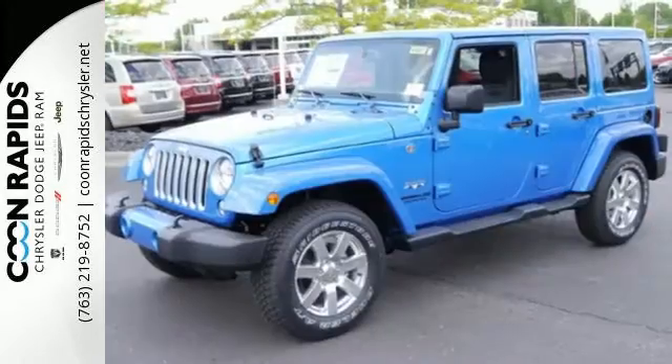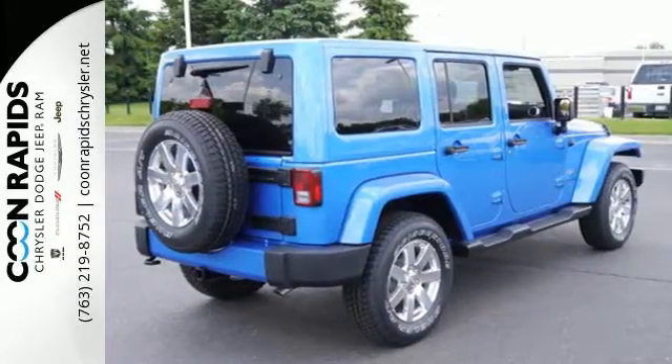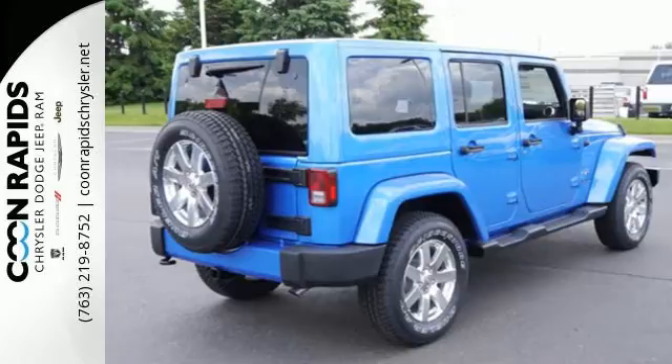That's what makes the Wrangler legendary, and with four doors everyone can join in. The removable top, cruise control, and fold and tumble seats add to the appeal.